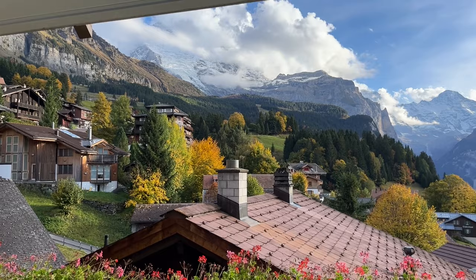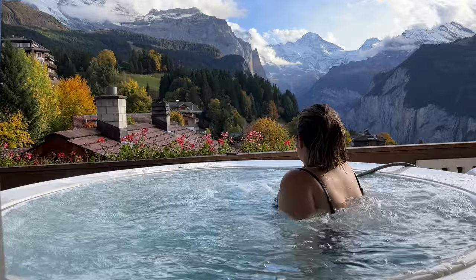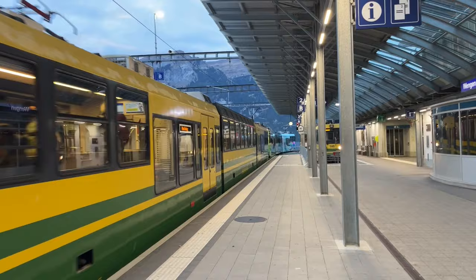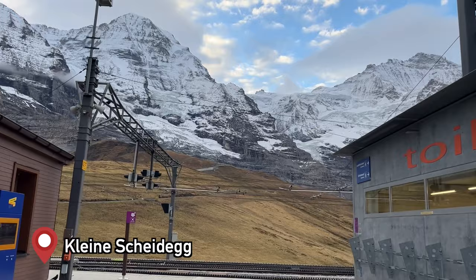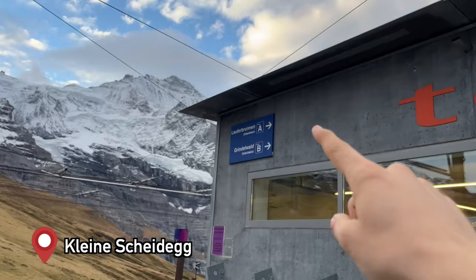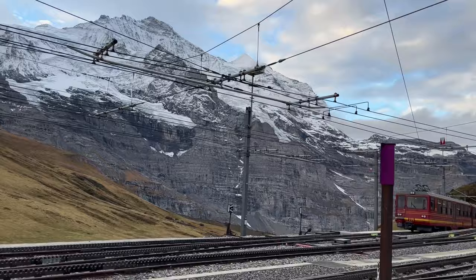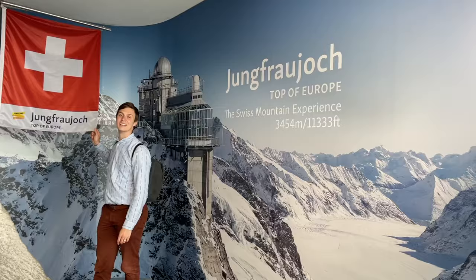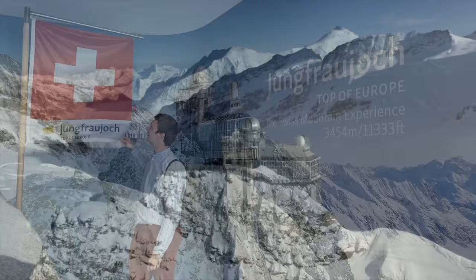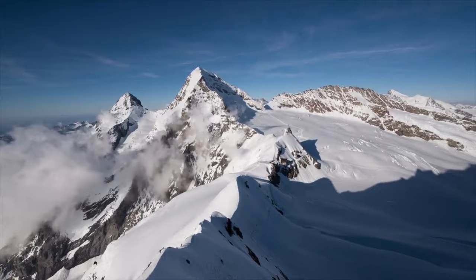Here is our train heading to Kleine Scheidegg. From Kleine Scheidegg you have an incredible view of all the mountains, and you can take trains to Lauterbrunnen and Grindelwald as well. Of course, trains also go up to the Jungfraujoch from there — the Top of Europe — which I would really recommend if you're in Wengen. It's a super convenient location: take the train to Kleine Scheidegg and then a train all the way up.